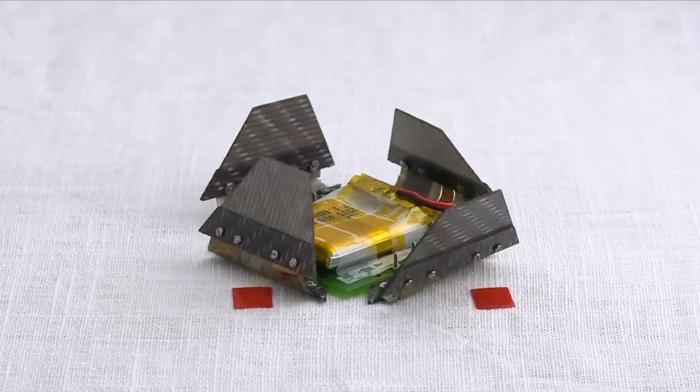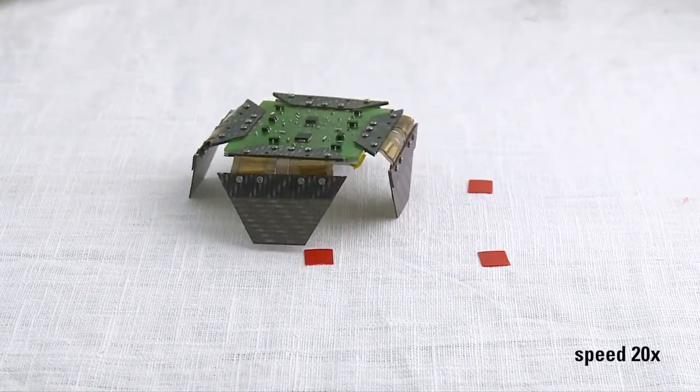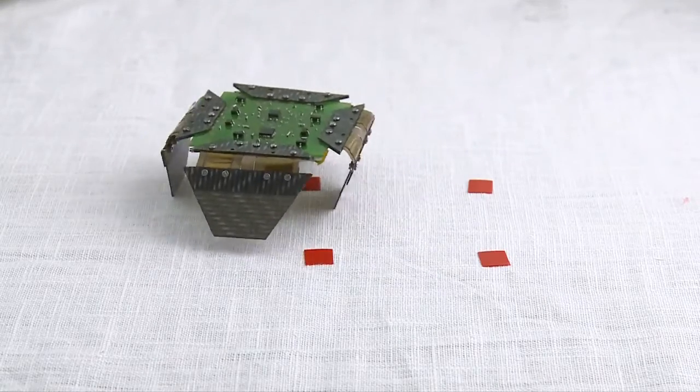We get inspiration for our robots from origami. Unlike other robots that need to have fixed tasks and form at the time of design and fabrication, I want my robots to be like origami, which is very versatile with its form. For robots, it will be versatile with its actions, which means its tasks.